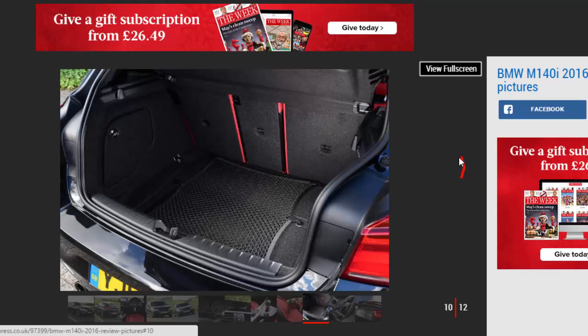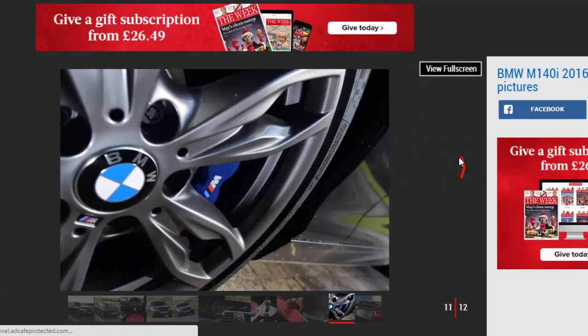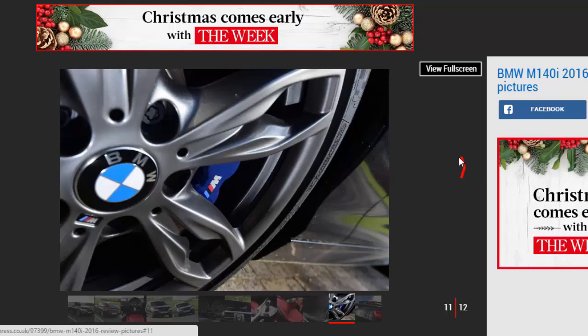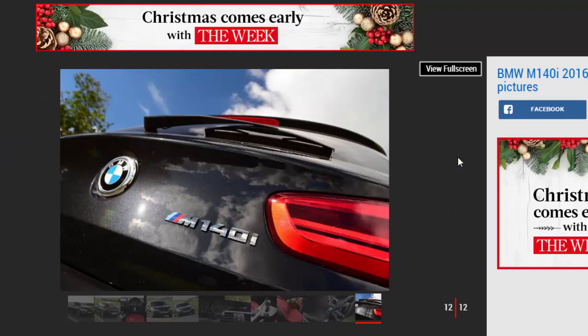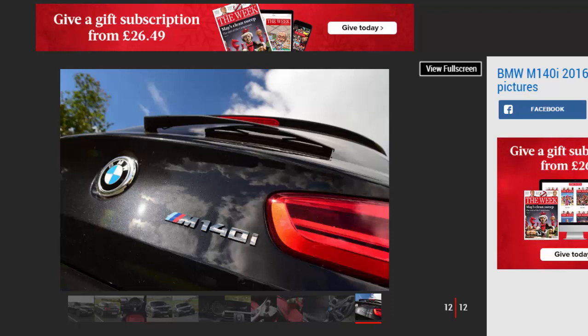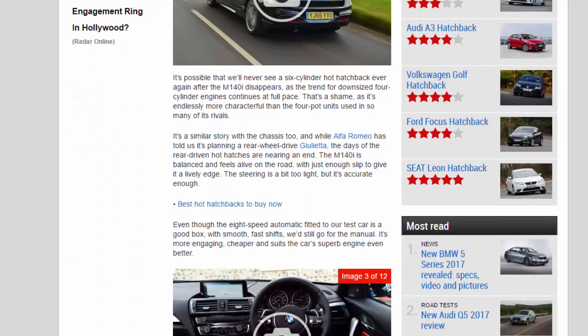The M140i was hardly lacking in that department anyway, as the smooth and great-sounding six provides a huge boost whatever the revs. It'll blast through the gears with an epic soundtrack, yet is civilised when you need it to be as well. It's possible that we'll never see a 6-cylinder hot hatchback ever again after the M140i disappears, as the trend for downsized 4-cylinder engines continues at full pace. That's a shame, as it's endlessly more characterful than the 4-pot units used in so many of its rivals.